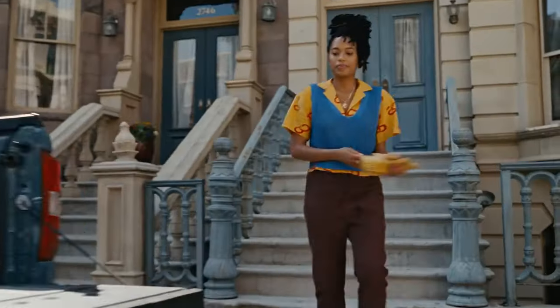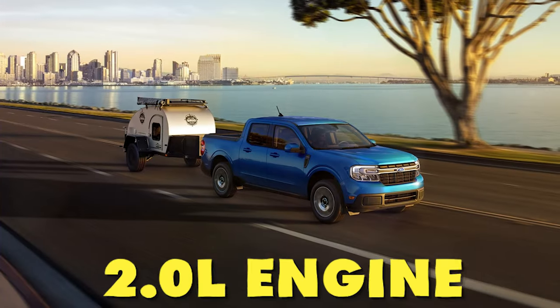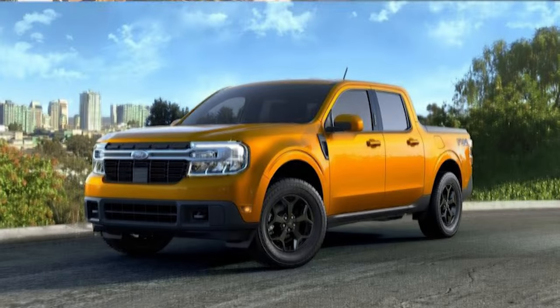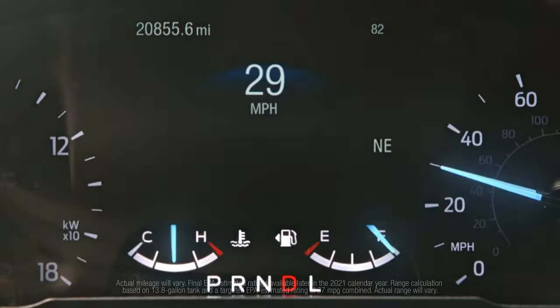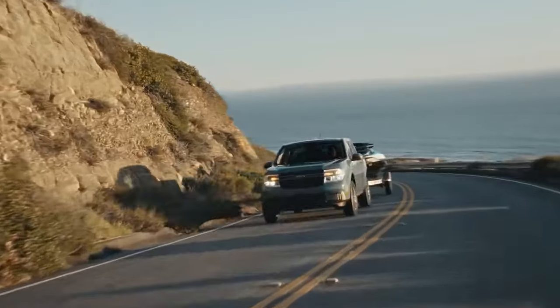In terms of the Ford Maverick itself, it is mostly a carryover model from 2023 with a few spec and color changes. Starting with the engine options: the 2.0-liter EcoBoost engine is now the standard engine with front-wheel drive. All-wheel drive is optional on the XL and XLT, but standard on the Lariat, and it's mated to an 8-speed automatic transmission. The 2.5-liter hybrid in front-wheel drive only is now an optional upgrade on all trims with a continuously variable transmission.